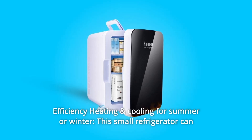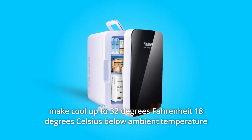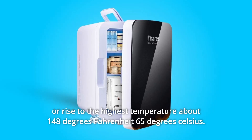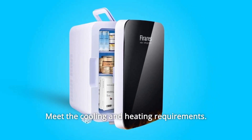Number 7: Efficient heating and cooling for summer or winter — this small refrigerator can cool up to 32 degrees Fahrenheit (18 degrees Celsius) below ambient temperature, or rise to a highest temperature of about 148 degrees Fahrenheit (65 degrees Celsius), meeting both cooling and heating requirements.